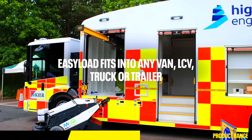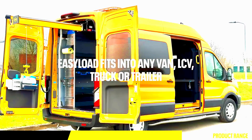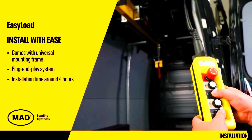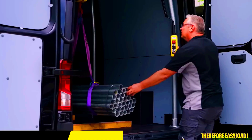The crane allows for a hassle-free installation in just four hours. It can also be fitted to larger vehicles and helps reduce the risk of back problems and accidents. The model capable of handling up to 500 kilograms costs $7,250.